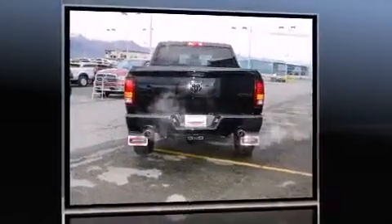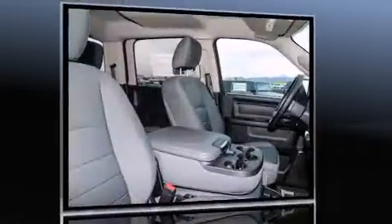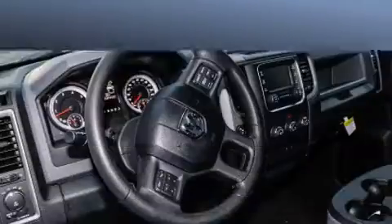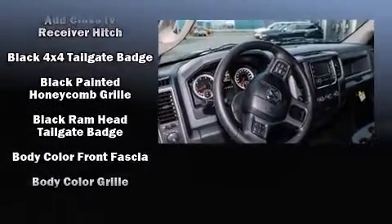Well-tuned suspension and stability control deliver a spirited yet composed ride and drive. Top features include front fog lights, one-touch window functionality, a tachometer, a rear step bumper, an automatic dimming rearview mirror, and a front bench seat.